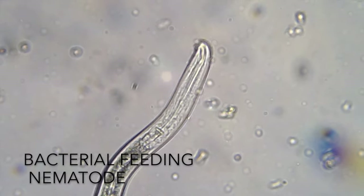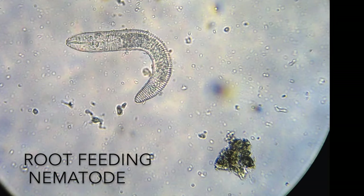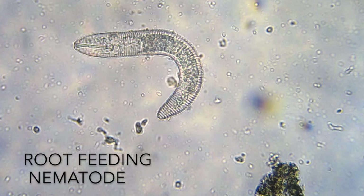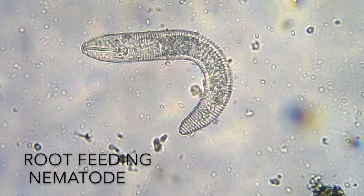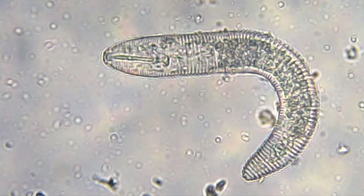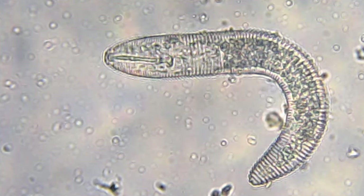Now here's a still of a root feeding nematode. This is genus Criconomella. Pretty much all the root feeders have this telltale spear with its big burly bulb at the bottom. That thing has to be strong enough to pierce a plant root.